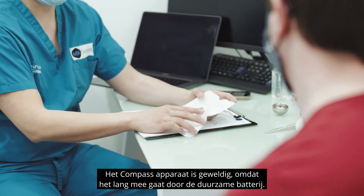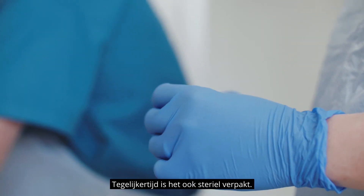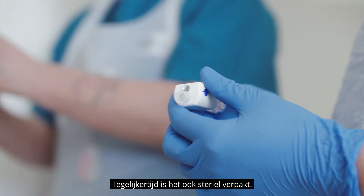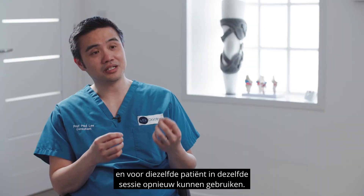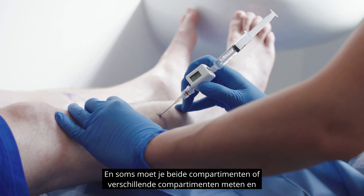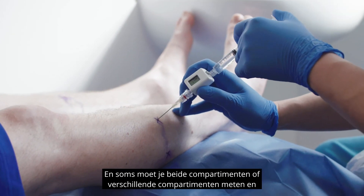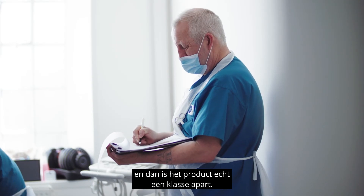The Compass device is great because it has a good battery life. At the same time it is also sterile repacked. It's very easy to use and the beauty of it is we can reset the device and reuse it for the same patient in that same sitting. Sometimes you have to measure both compartments or different compartments and we have to do a repeat measure, and I think that's where it really comes into its own.